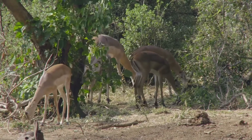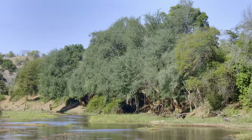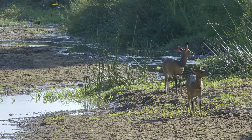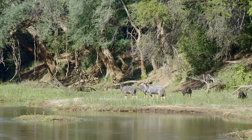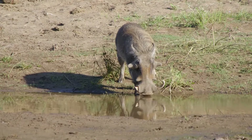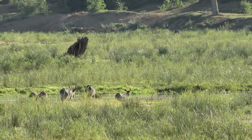As the midday heat sets in, many in Pafuri seek out water. The afternoon is especially busy on the banks of the Luvuvu.